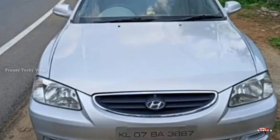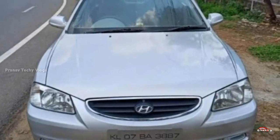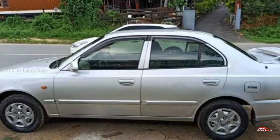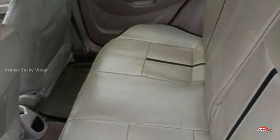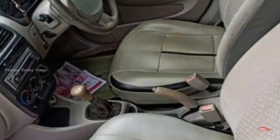The next one is a Hyundai Accent, Rai registration. There is a GLE option. It is 3rd ownership with manual transmission. It is well maintained in the interior and exterior.